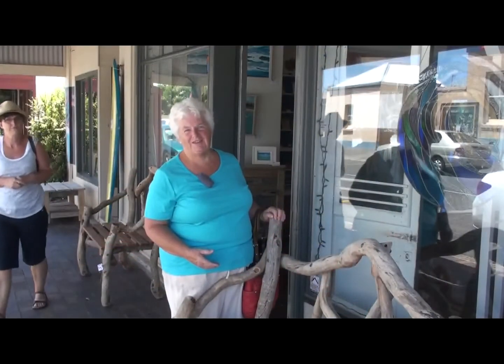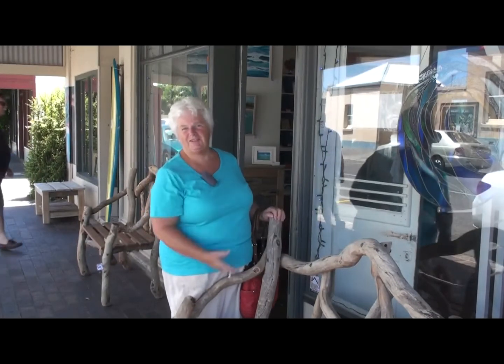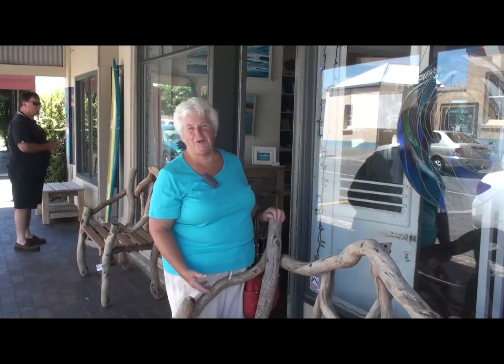So when you come to Port Elliot in South Australia, you must come and check this place out. It's delightful.